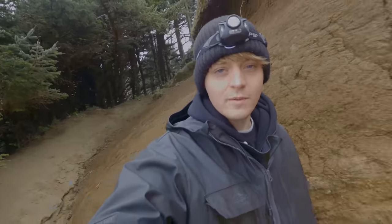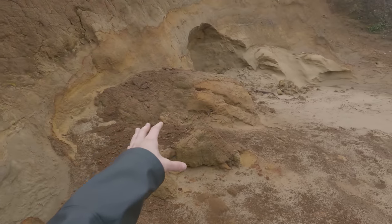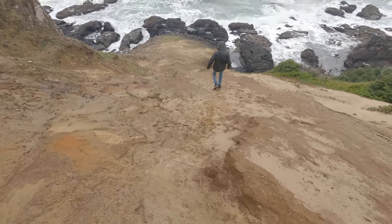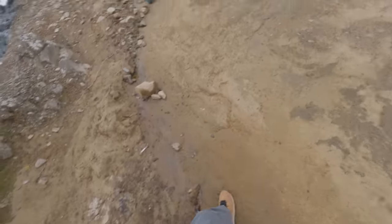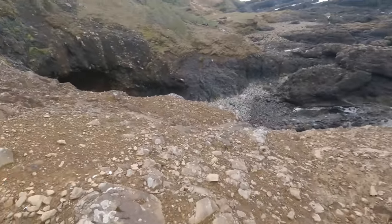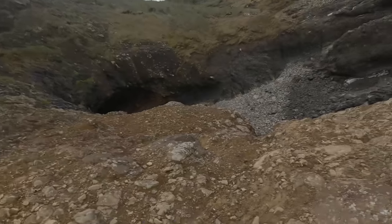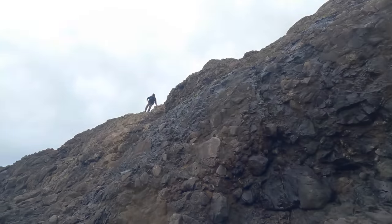We're going to try our best to get into this cave once and for all. It looks like there's been some landslides since the last time we were here. Don't drop the GoPro this time. We can make it — we're going in the cave. I've got my headlamp on. It's really windy outside and we've got to go down this hill first in order to get to the cave entrance.